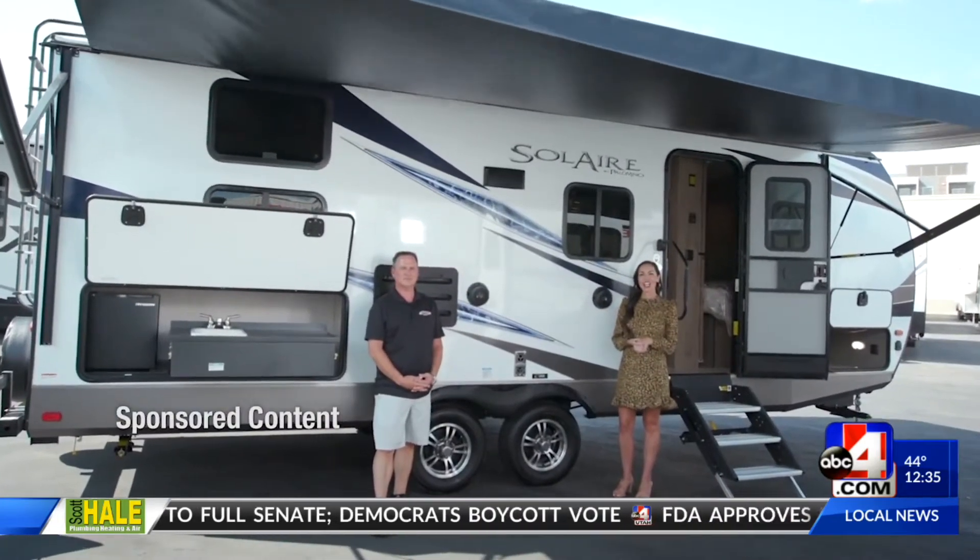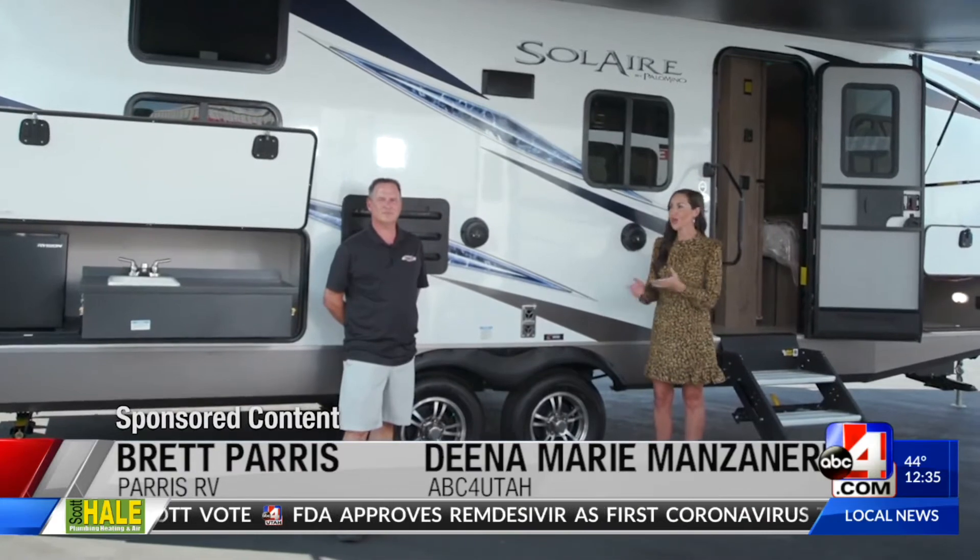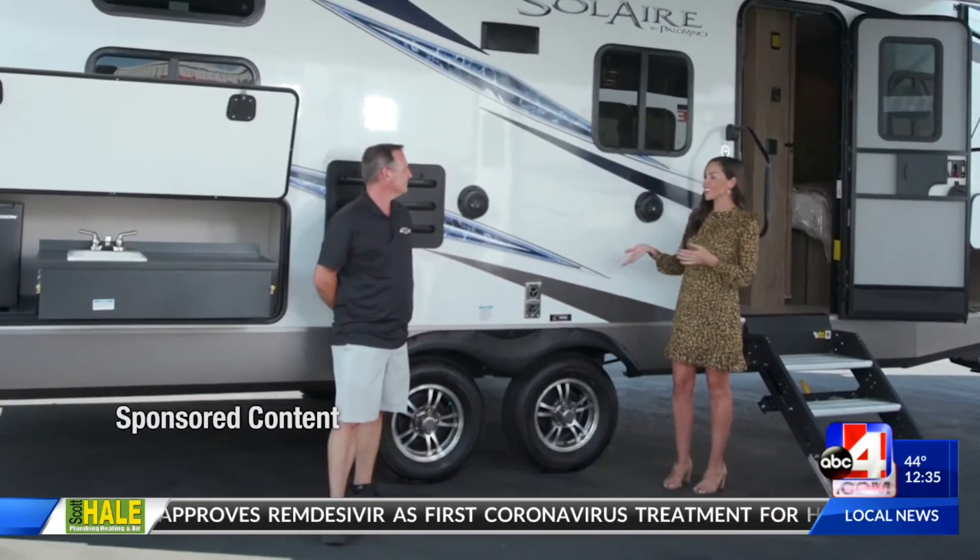Joining us on the road across the state to talk to voters is Paris RV. Good Things Utah's Dina Manzanares finds out what they have in store for your next road trip or outdoor adventure. Your voice, your vote was important to Paris RV and Brett — that's why you partnered with us. Tell me about that.